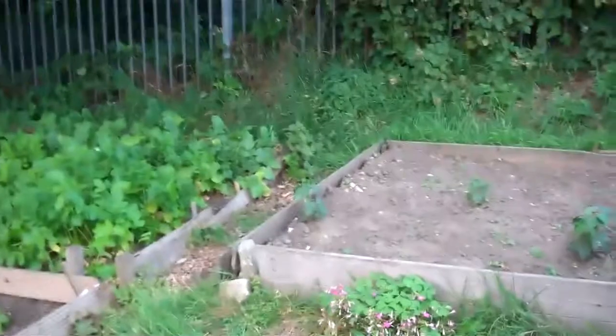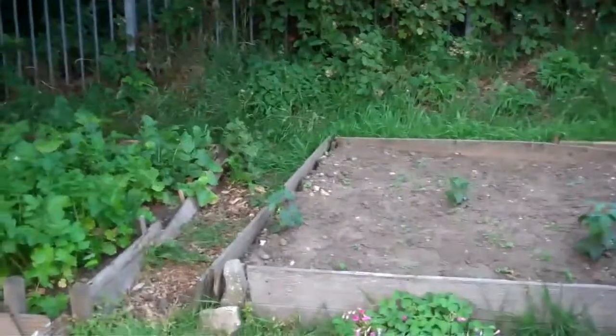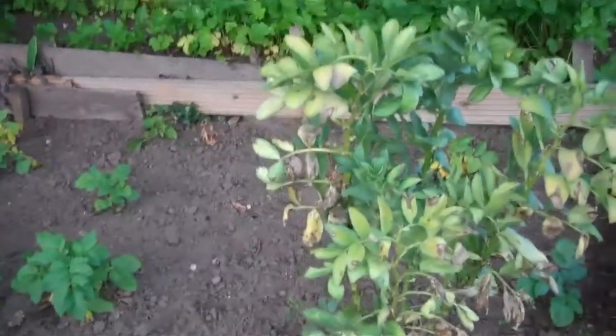They've been replaced, replanted, and hopefully a few more will come up soon. Here we have the carrots which have recently been thinned out a bit, so I've already had some baby carrots. Here's a broad bean.